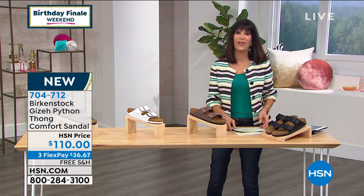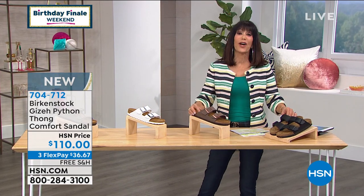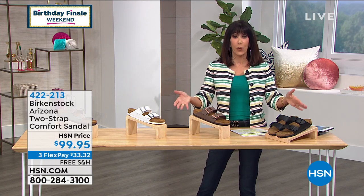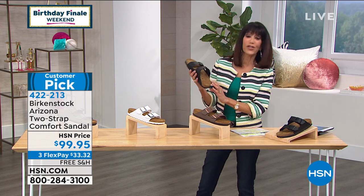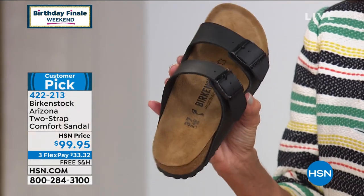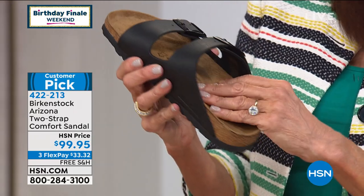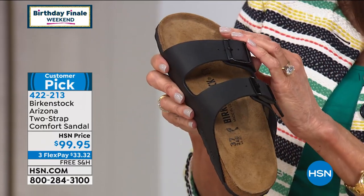We're going to start off the hour with the Arizona. Arizona is a big customer pick — there are 223 reviews on our website, and 147 of them are perfect five-star reviews. $99 is your price. We'll be walking through the footbed because this is the original Birkenstock footbed — the molded cork insole with leather sock lining, treaded EVA sole, deep heel cup, and toe bar.